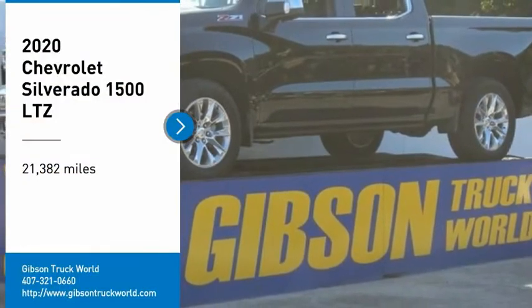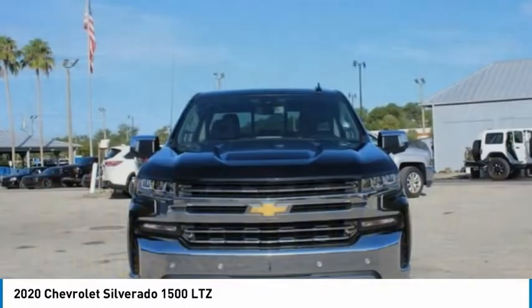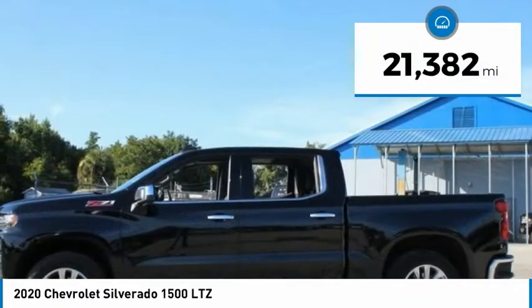Come test drive the 2020 Silverado 1500. The Chevy Silverado 1500 has the lowest cost of ownership of any full-size pickup. This vehicle has less than 25,000 miles.